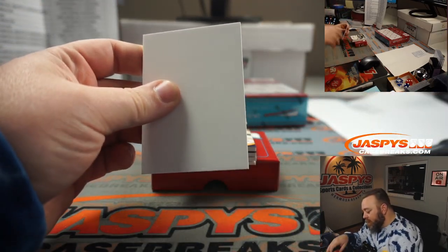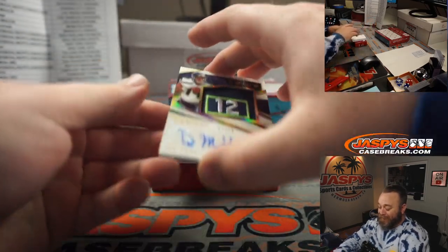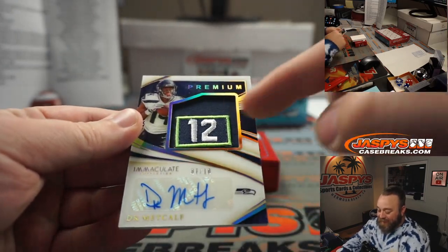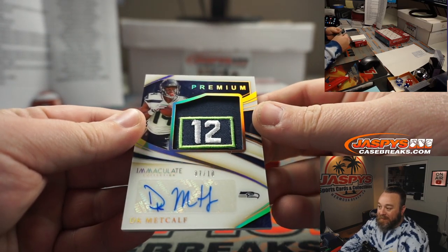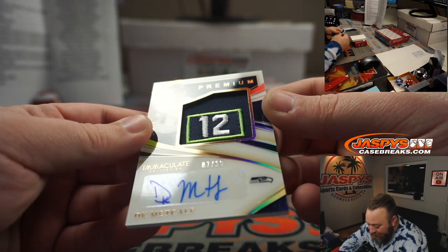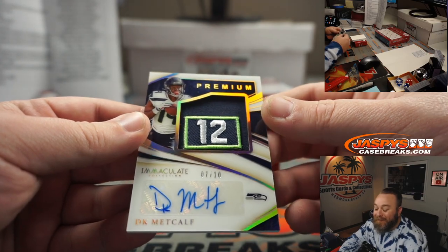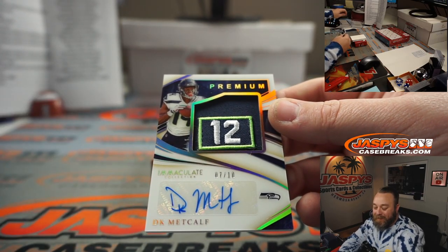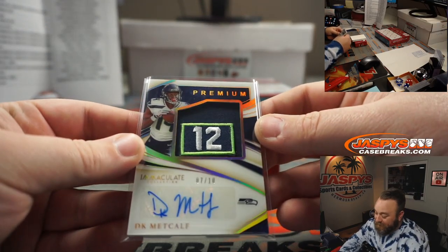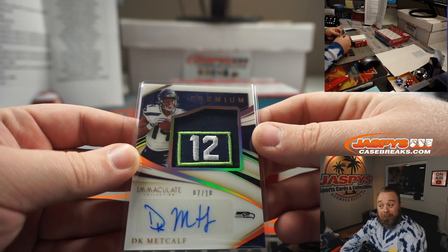Did we get another one of one right behind it? We did not, but wow look at this — DK Metcalf, seven out of ten! That's the 12th Man patch. Is that part of the jersey or from a hat? That's their 12th Man patch — super cool. Seattle Seahawks, also part of that nine-team randomizer, spot seven, Mitchell Emerson.